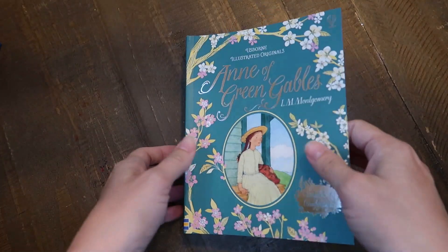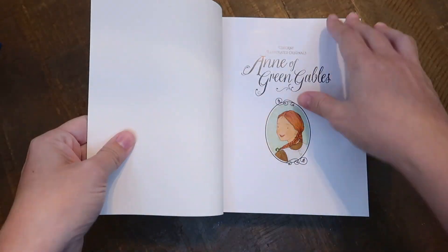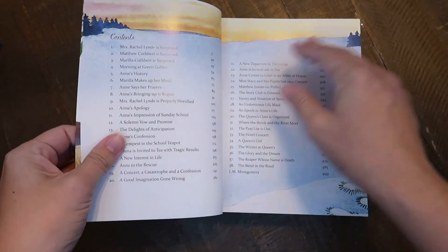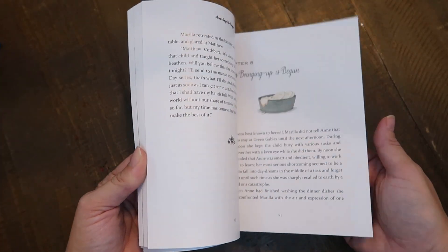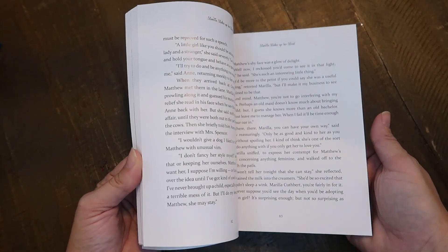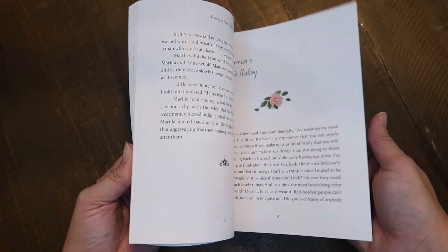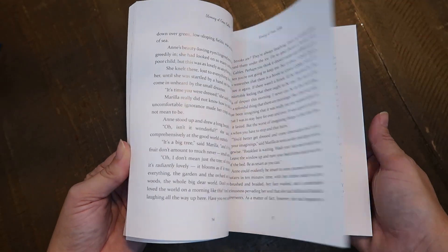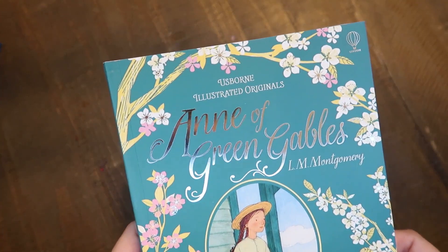I grabbed a new illustrated original — new to me, anyway, because I have quite a few of Usborne's illustrated originals but didn't have Anne of Green Gables. My kids love these books. We have White Fang, Wizard of Oz, Black Beauty, Treasure Island — so many already, and they're all beautiful on a shelf. But I wanted to add Anne of Green Gables for my oldest daughter who wants to read that story. We're almost close to having all of them at this point.